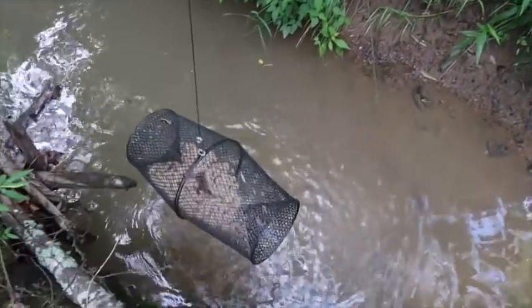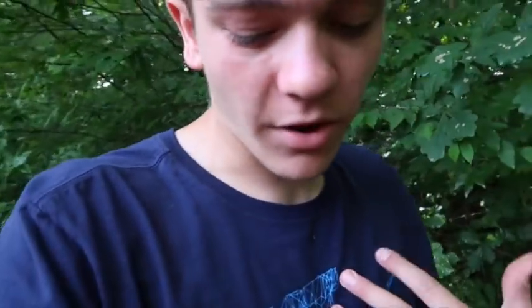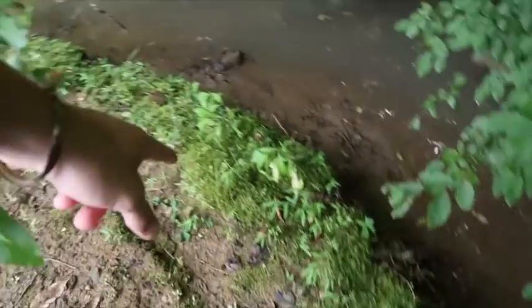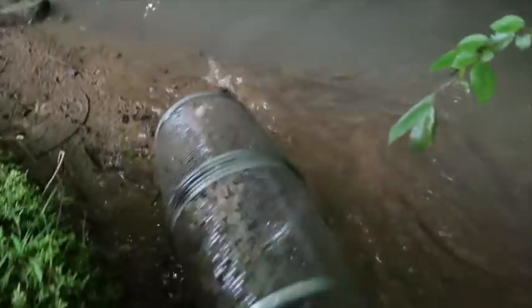Oh dang it, we got like four and a crawdad. I mean, I can't catch minnows every time I go trapping, but that was my reliable hole — I've always caught minnows out of there, I've caught a lot of minnows out of that hole before. And you know, the one time I truly need them I can't catch any. But here's the second trap — let's see. Can't even find it — oh yeah, there it is under there.